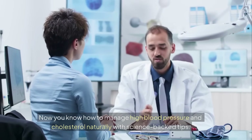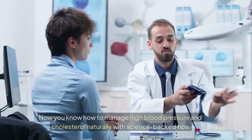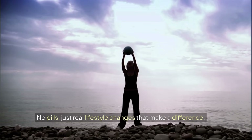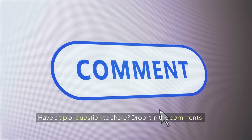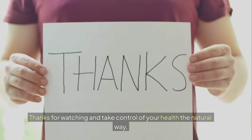Now you know how to manage high blood pressure and cholesterol naturally with science-backed tips — no pills, just real lifestyle changes that make a difference. If this helped you, leave a like and subscribe for more proven health advice. Have a tip or question to share? Drop it in the comments. Thanks for watching and take control of your health the natural way.